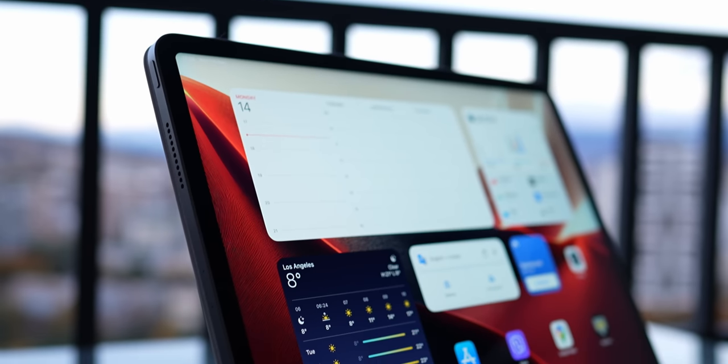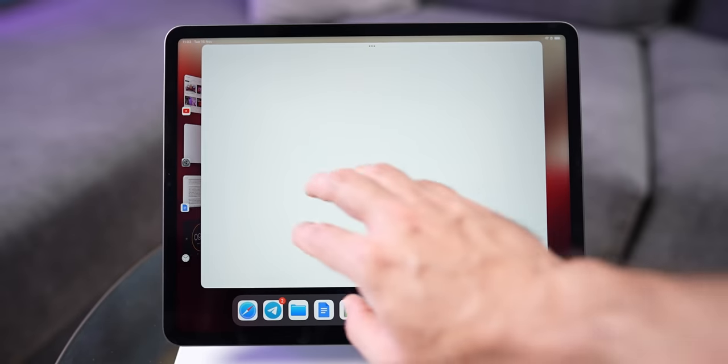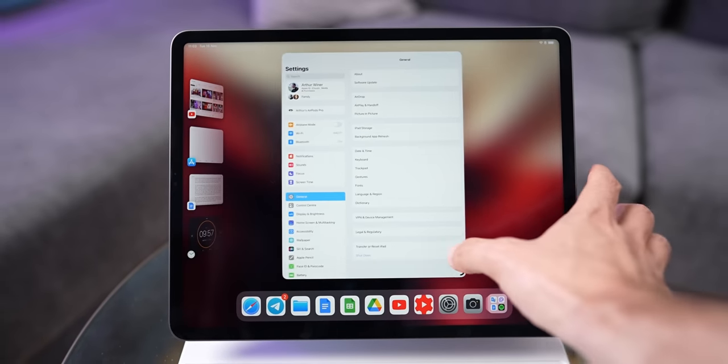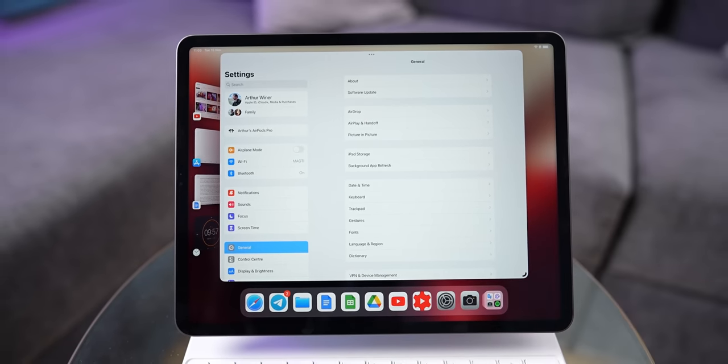Apple has made many improvements to iPadOS over the years, polishing and refining animations, file interactions, apps — everything is top notch. It needs some getting used to, but I would say that navigating through iPadOS feels just as nice as it does on the Mac.